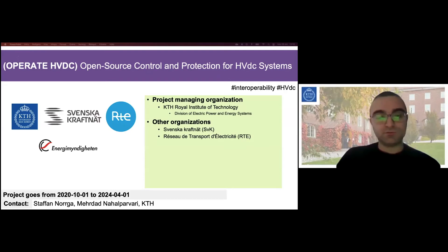Svenska CraftNet and RTE France are the transmission operators of Sweden and France, who contribute to the project in an advisory role. The project started roughly a year ago and will run until April of 2024.